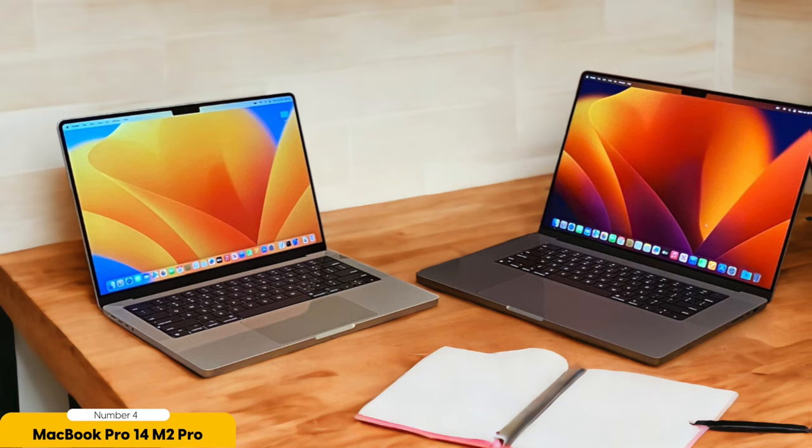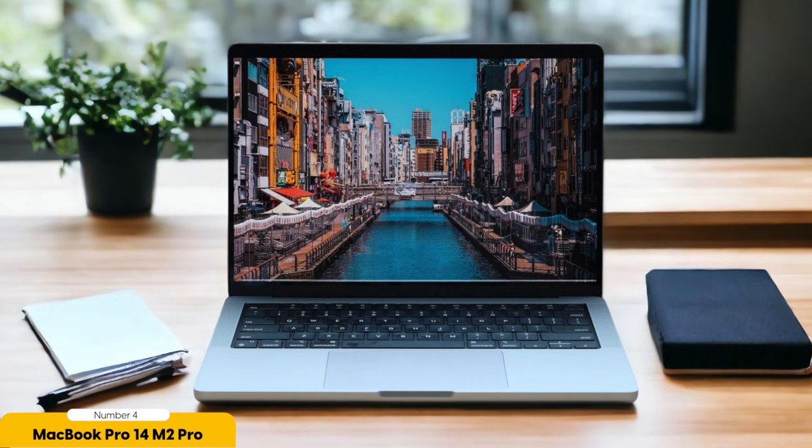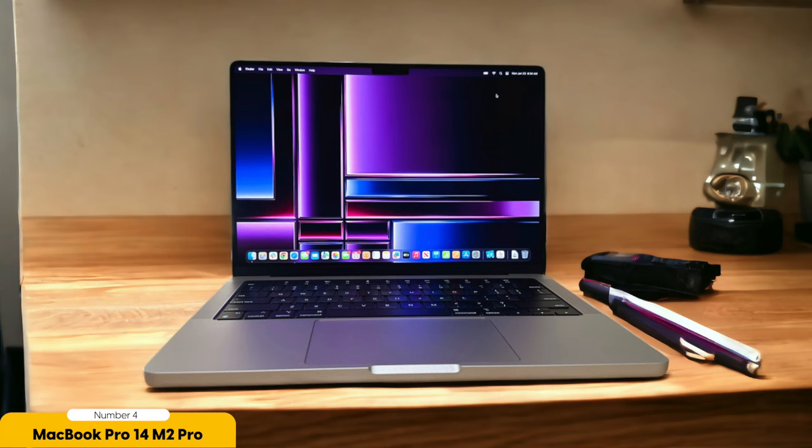In terms of portability, the MacBook Pro 14 is designed with on-the-go editing in mind. It's lightweight and compact, making it easy to carry around and work from anywhere. Whether you're traveling or working in a coffee shop, this laptop offers the flexibility and convenience that photographers and editors need. Additionally, the MacBook Pro 14 comes with all the ports a creative professional needs, allowing you to connect external devices and accessories without any hassle. It also features improved speakers and a webcam, enhancing your overall editing experience. While it's a fantastic option for on-the-go editing, other laptops like the Asus ProArt StudioBook 16 OLED or the Dell XPS 15 may offer better alternatives depending on your needs.